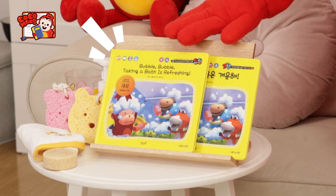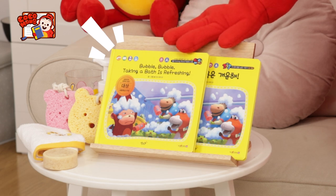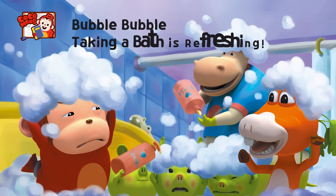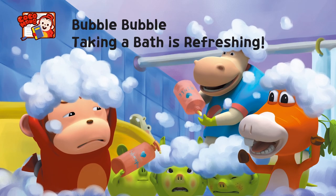All right, listen to Kokomong's story. Bubble, bubble! Taking a bath is refreshing! Shall we begin? Bubble, bubble! Taking a bath is refreshing!